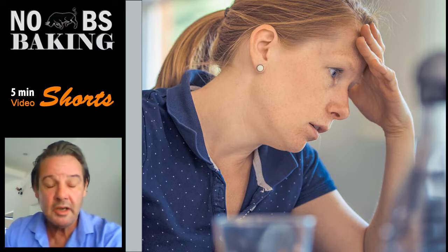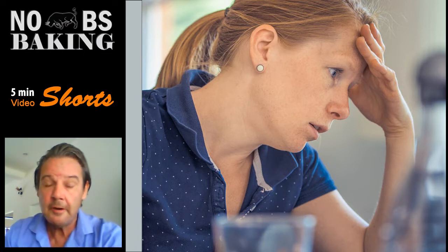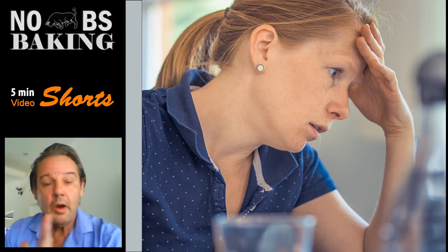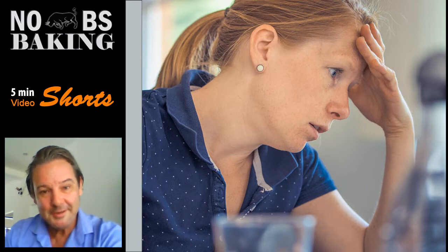What I'm going to do is give you some guidelines from the baking industry where time, temperature, and productivity are very, very important. So without further ado, this five-minute video — let's go. Baked times and temperatures.